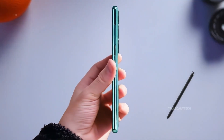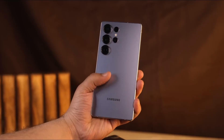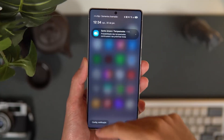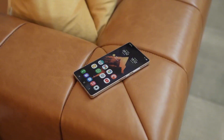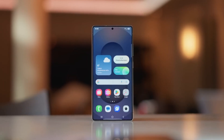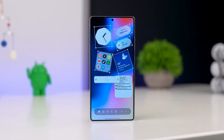The leaks have finally connected the dots, and if they're right, Samsung is about to make its most dramatic Ultra move in years. The Galaxy S26 Ultra isn't just another yearly refresh — it's shaping up to be the kind of upgrade that actually changes how you see, hold, and use a smartphone. The kind of phone that doesn't just flex specs, it redefines the idea of Ultra.